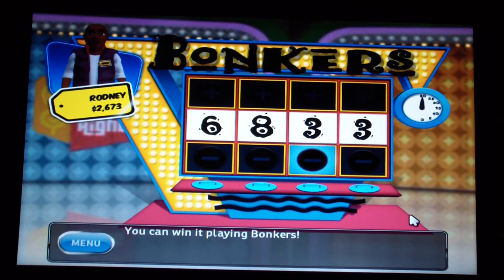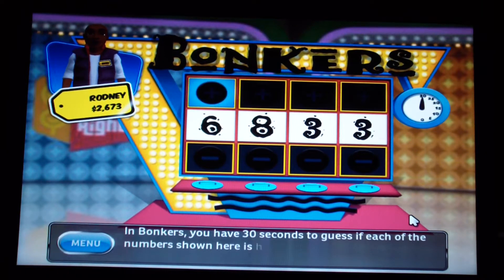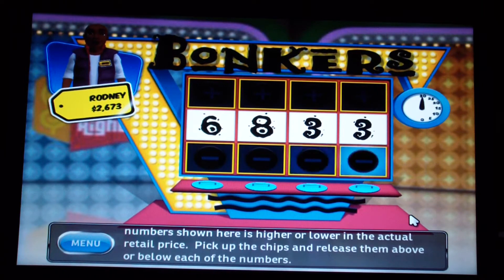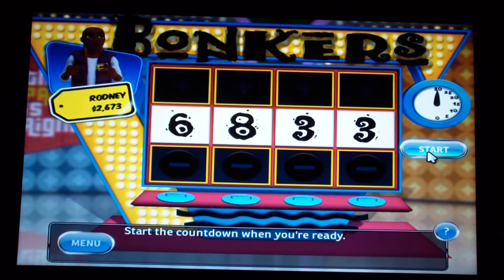We're playing Bonkers. In Bonkers, you have 30 seconds to guess if each of the numbers shown is higher or lower than the actual retail price. Pick up the chips and place them above or below each of the numbers. Start the countdown when you're ready.